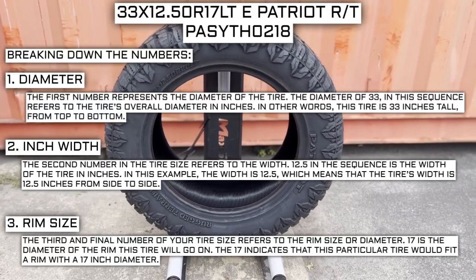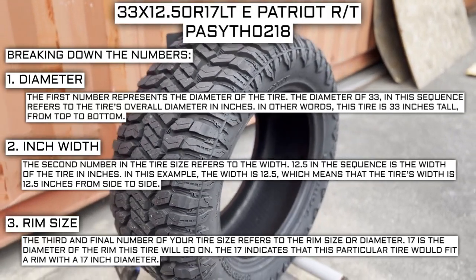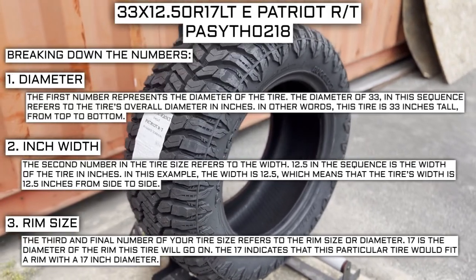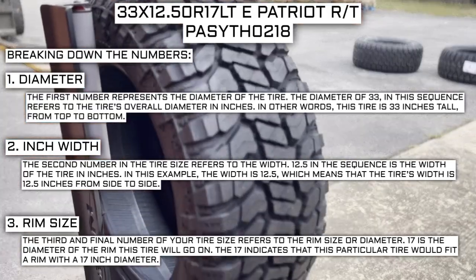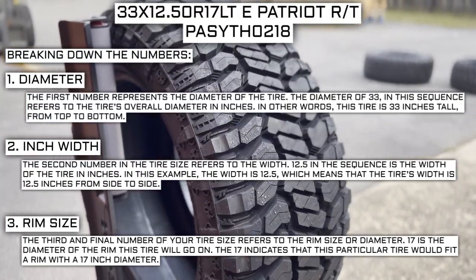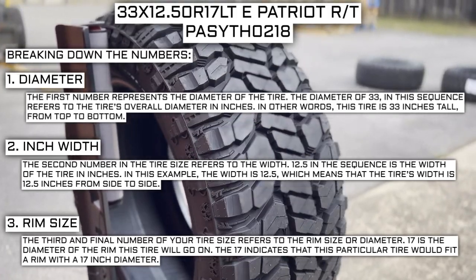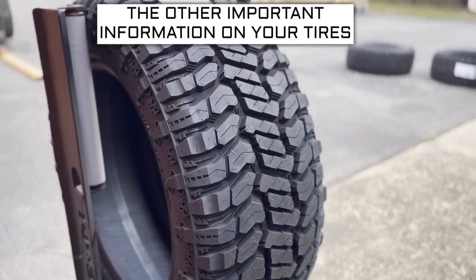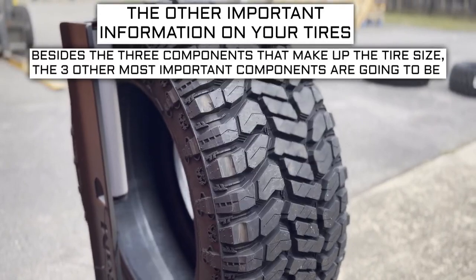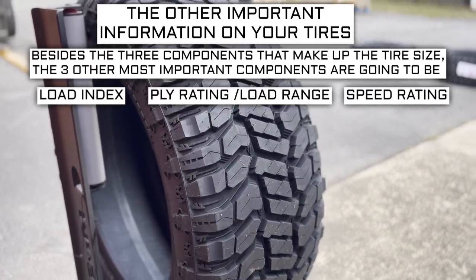Keep in mind this rim size number is not negotiable. Unlike the first two numbers, you can't upsize or downsize this part. The only time this number will be different is if you are actually changing the size of your rim. For example, if you find a deal on a set of 265-70R17 tires, you absolutely cannot use them in place of your current 265-70R16 tires unless you are also changing the rim size from 16 to 17. Now let's get into the other important info on a tire: the load index, speed rating, and ply rating or load range.